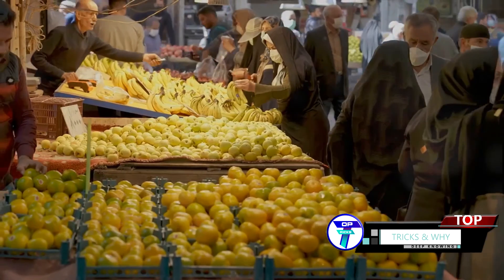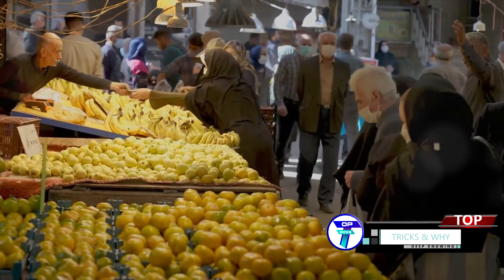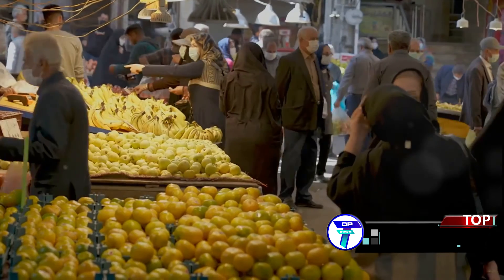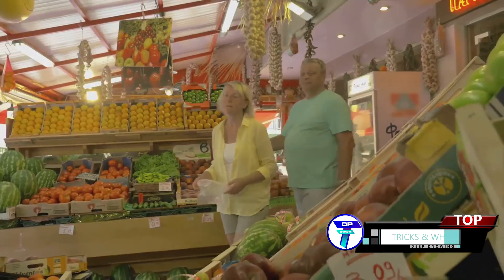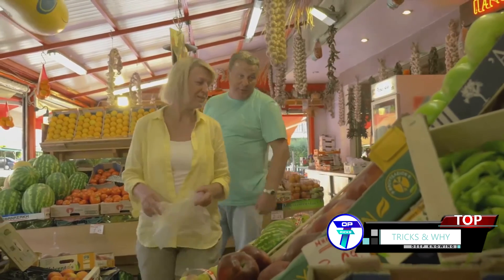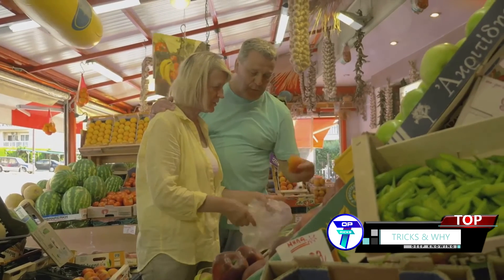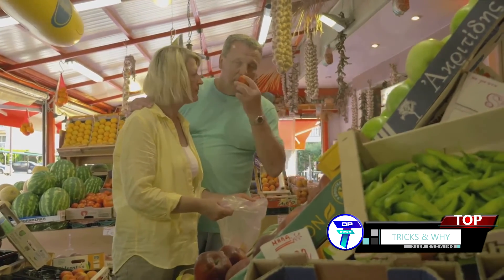Take a moment to picture this — a bustling market, filled with a vibrant array of fruits. Among them we find a group called climacteric fruits, including apples, peaches, and our friend the banana. These fruits are unique in that they produce large amounts of ethylene, continuing to ripen even after they've been plucked from the tree. It's like they have their own little ripening engine running inside them.